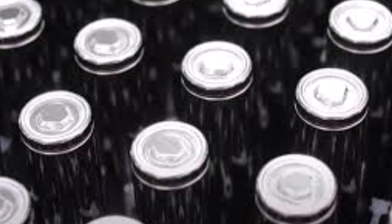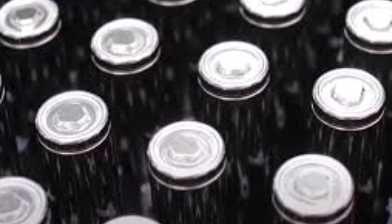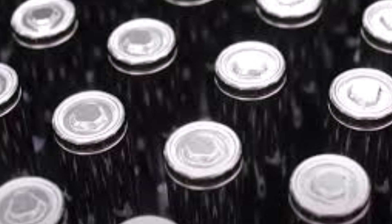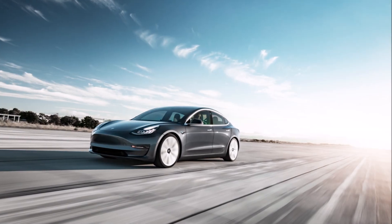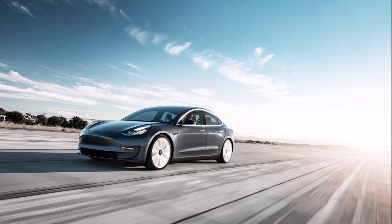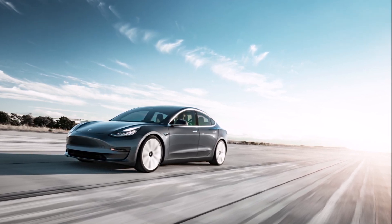Welcome back, dear friends. This is Armin Harayan from TorqueNews.com. If you are here for the first time, please subscribe to our channel for daily Tesla news. Tesla confirmed that nearly half of all its vehicles produced last quarter are already using cobalt-free iron phosphate LFP batteries. This is very important information because cobalt is a rare material.